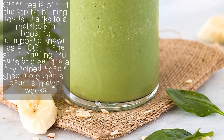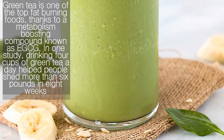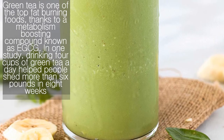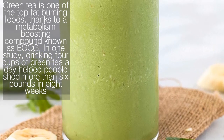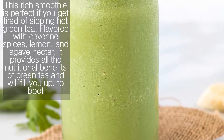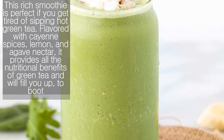Spiced green tea smoothie. Green tea is one of the top fat-burning foods, thanks to a metabolism-boosting compound known as EGCG. In one study, drinking four cups of green tea a day helped people shed more than six pounds in eight weeks. This rich smoothie is perfect if you get tired of sipping hot green tea, flavored with cayenne spices, lemon, and agave nectar.